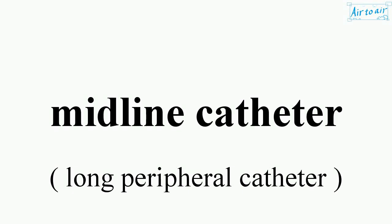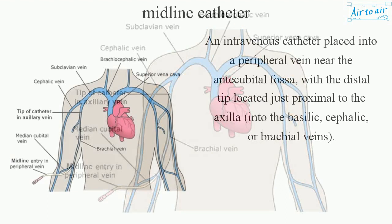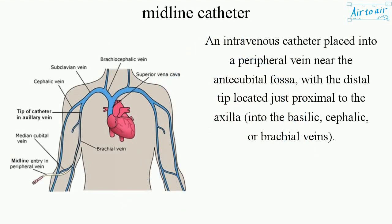Midline catheter: an intravenous catheter placed into a peripheral vein near the antecubital fossa, with the distal tip located just proximal to the axilla, into the basilic, cephalic, or brachial veins.